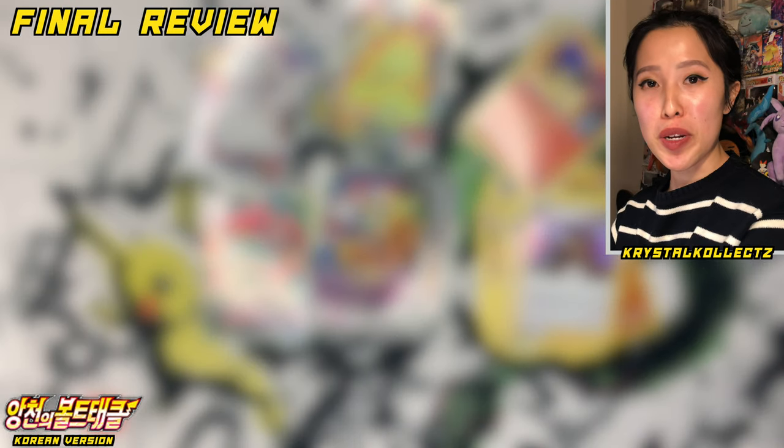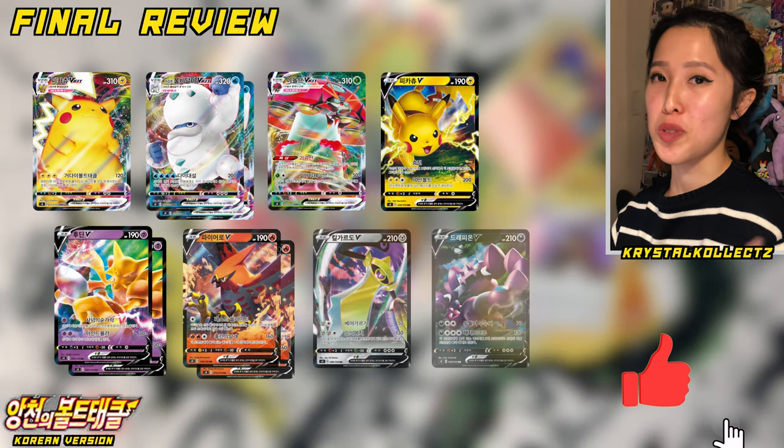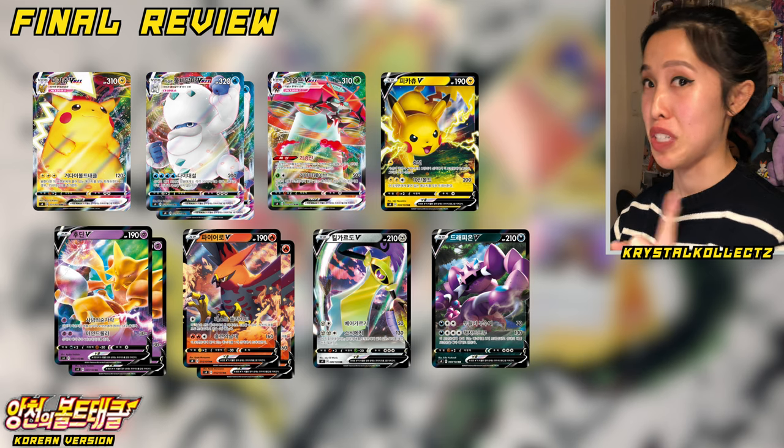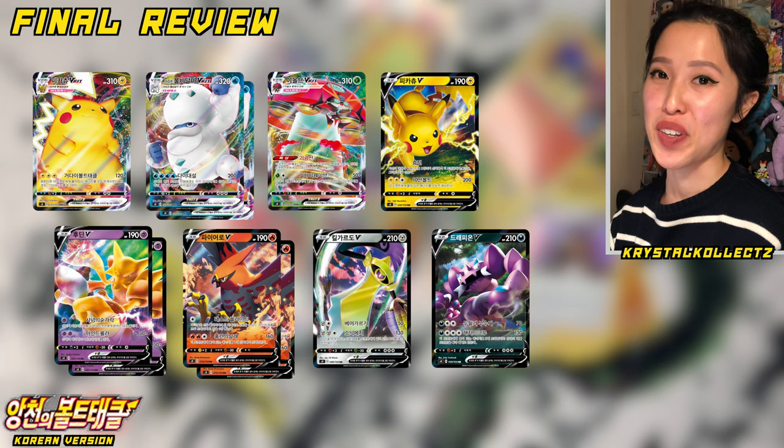If you enjoyed this opening, please make sure to smash the like button and subscribe if you enjoy my multi-language Pokémon openings. I'll probably open more of these in the future just to get more secret rares. But stay safe, everyone — we'll see you in the next video.